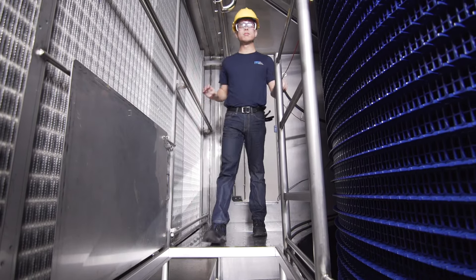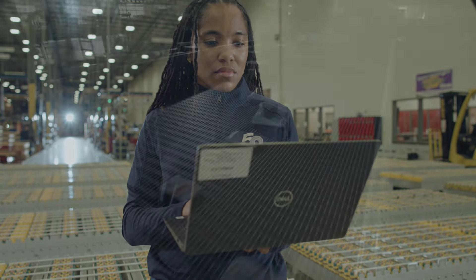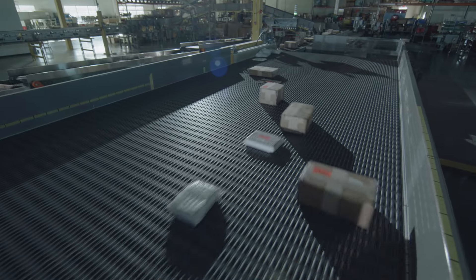Our industry-specialised application engineers and technical support group work directly with our partners to support new installations, provide training and troubleshoot their plant's conveyance challenges.